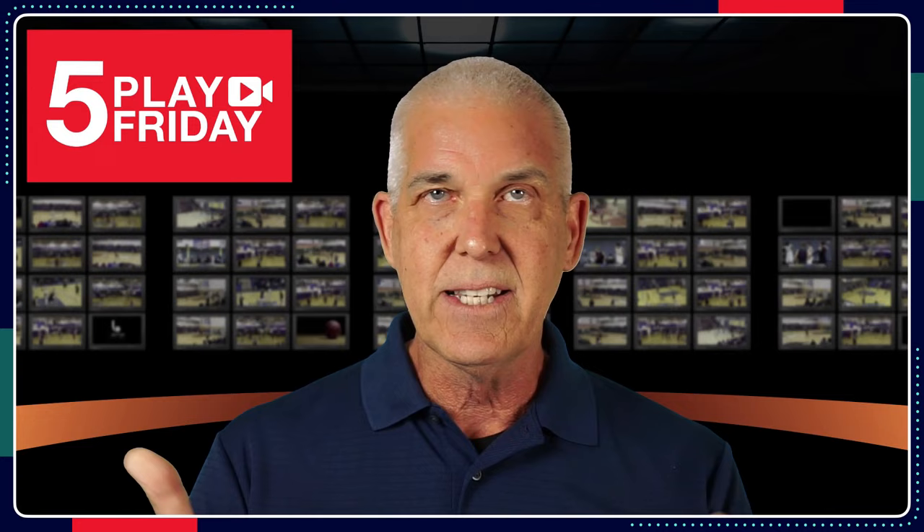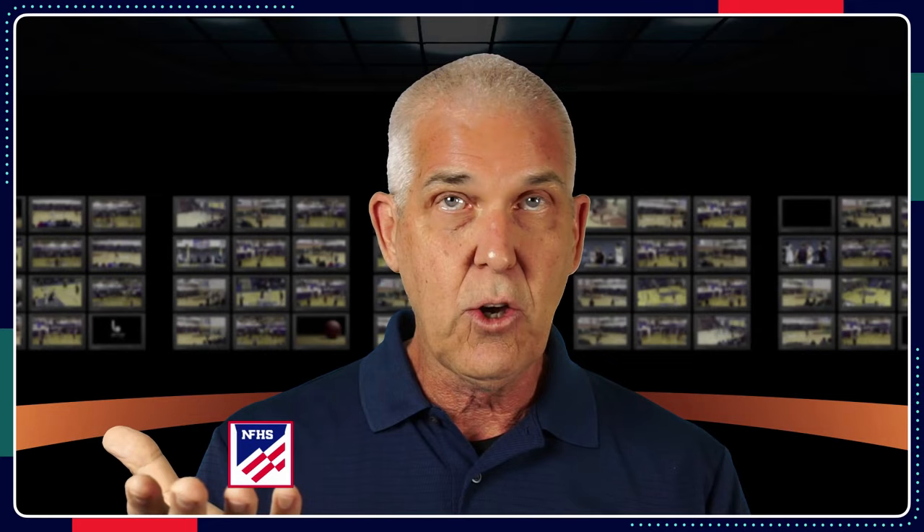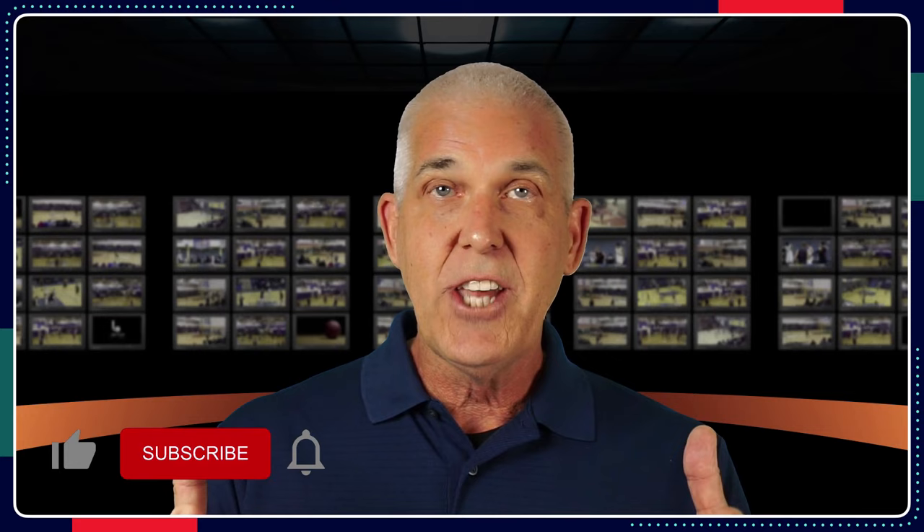Greetings and welcome back for another episode of Five Play Friday — the show where we look at plays, look to get better, take positives, negatives, analyze the plays for what they are. Were they adjudicated correctly using National Federation of High School Basketball Rules? Did the correct official make the call? Were they in the proper position? Greetings everybody.